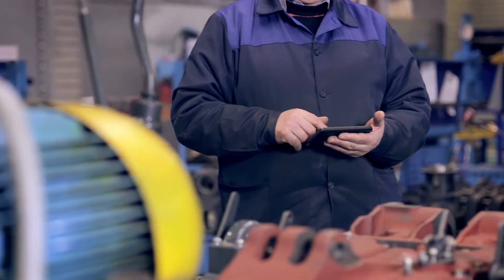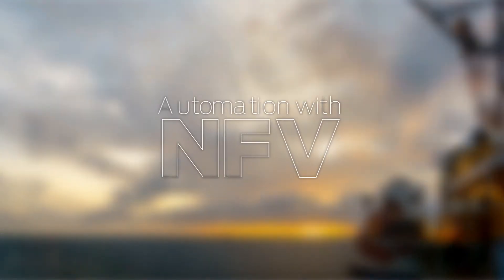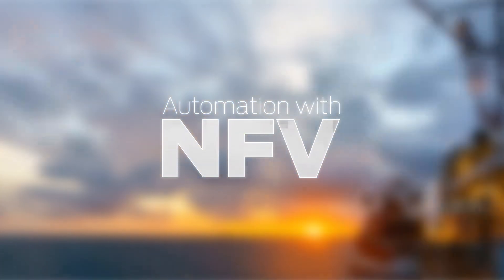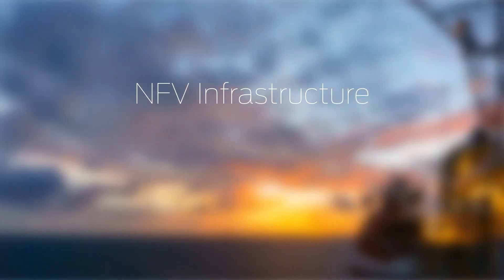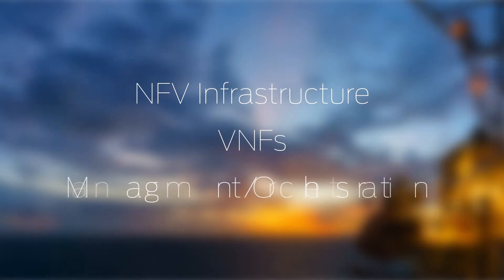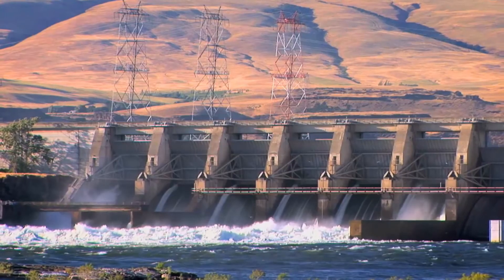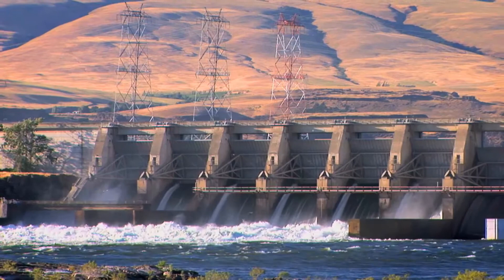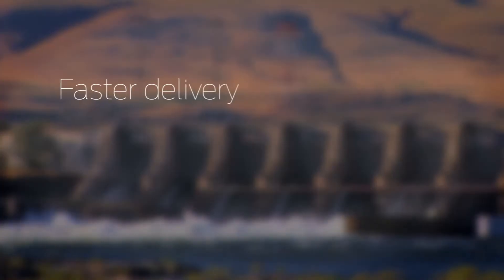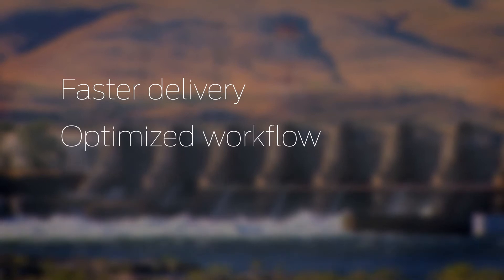If the business unit builds it themselves, it may not map to the corporate IT strategy. The answer is automation with NFV, and Juniper Networks has the architecture you need today — including a programmable NFV infrastructure, carrier-grade virtual network functions, and a suite of management and orchestration tools.